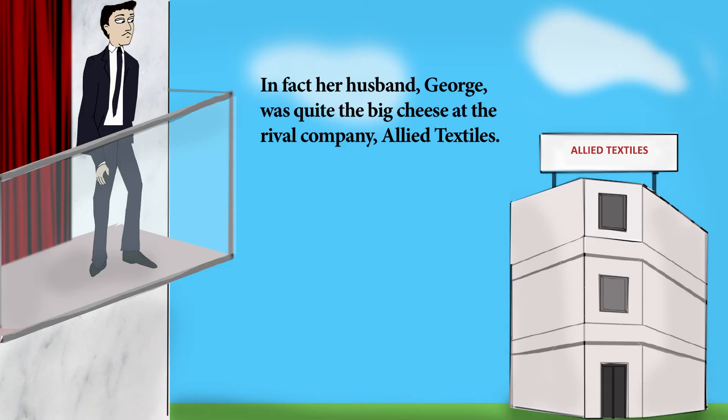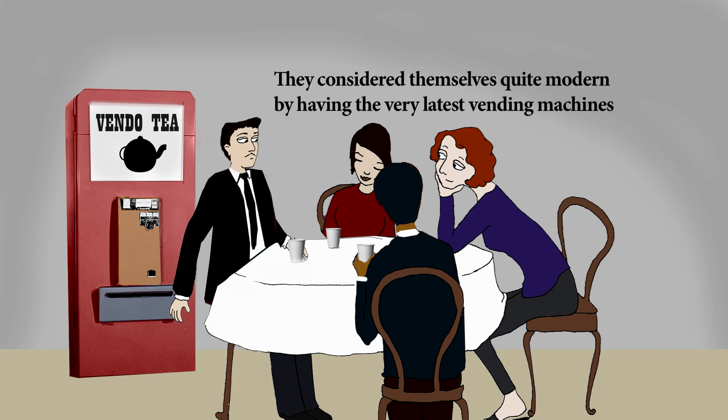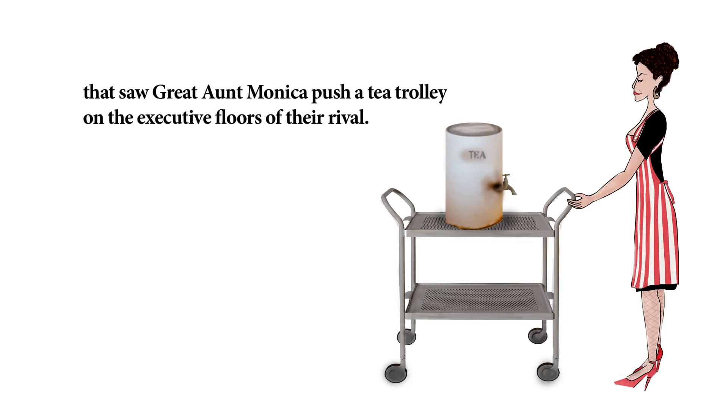In fact, her husband George was quite the big cheese at the rival company Allied Textiles. They didn't have tea ladies at Allied. They considered themselves quite modern by having the very latest vending machines providing both tea and coffee. But it wasn't for the lack of tea-serving opportunities at Allied that saw Great Aunt Monica push a tea trolley on the executive floors of their rival.